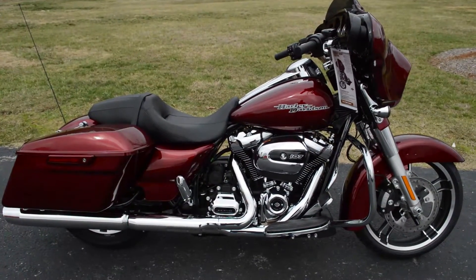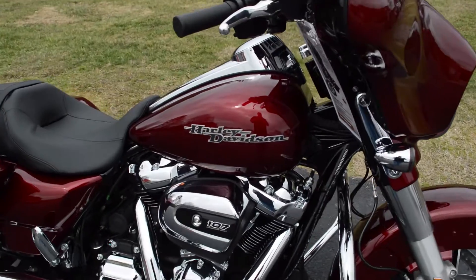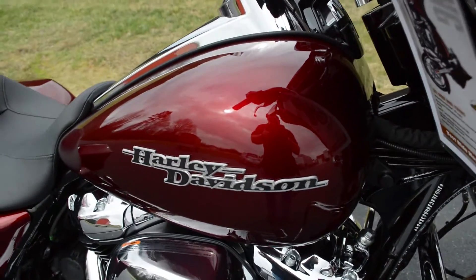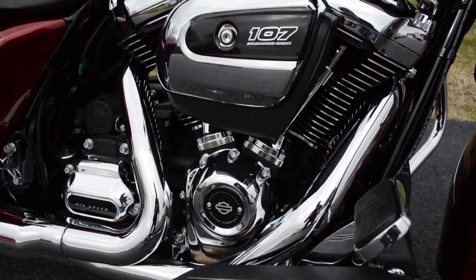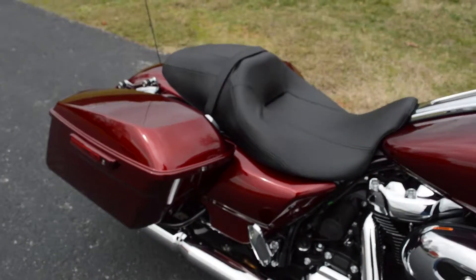We've got a brand new 2017 Harley-Davidson Street Glide Special we're going to walk around. This one's dressed in Velocity Red Sun Glow — it's got a nice metal flake to it, not particularly sunny day today. We've got the 107 cubic inch Milwaukee 8 motor with the 6-speed cruise drive transmission.